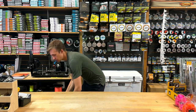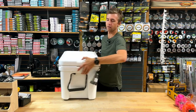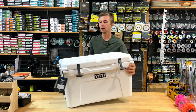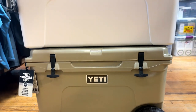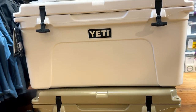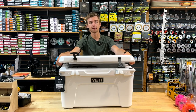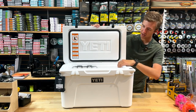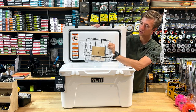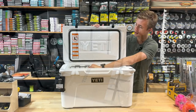Moving on to the Tundra — this is probably what everybody thinks of when they think of Yeti. These are wicked. They come in a bunch of sizes, really heavy duty, with bear-rated locks on them. Totally waterproof and keeps ice cold for days and days on end. Looking inside, there's lots of space. They also come with an organization tray so if you need to keep some food separate — some dry goods maybe — you can keep it up here away from your ice.